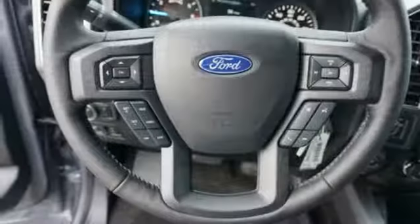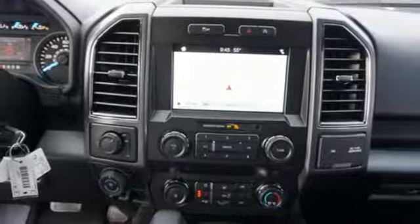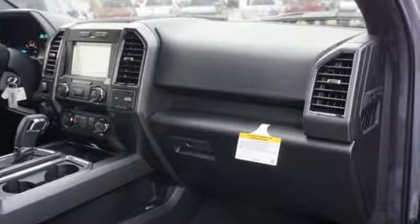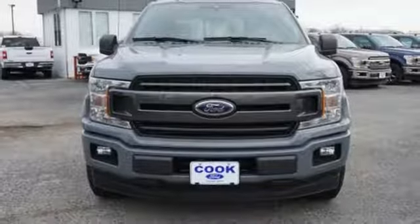Trailer brake controller, integrated navigation system with voice activation, three 12-volt power outlets, manual tilting steering column, active grille shutters, rear wheel drive, rear parking sensors, and power heated mirrors.